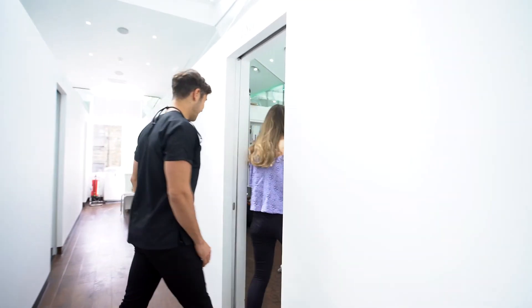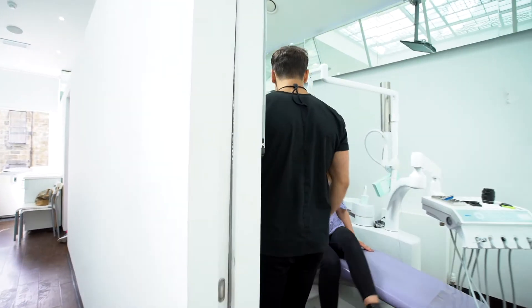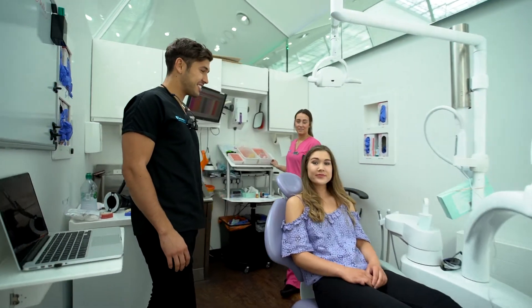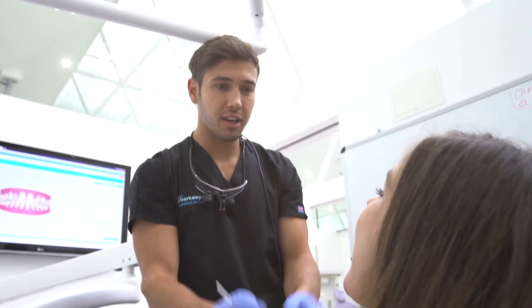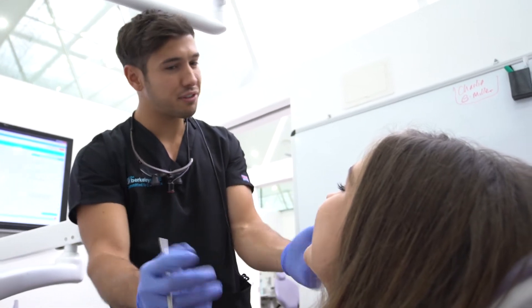I was thinking obviously they're moving your teeth so I wasn't sure it was going to be painful — it wasn't painful at all. After a few weeks you start to see a bit of movement, which was good. Especially looking back it was amazing to see the difference, but when you had them in you really didn't know it was moving. The first few days of getting a new tray was a little bit difficult, but it was amazing to see the results and how quickly you can see them.